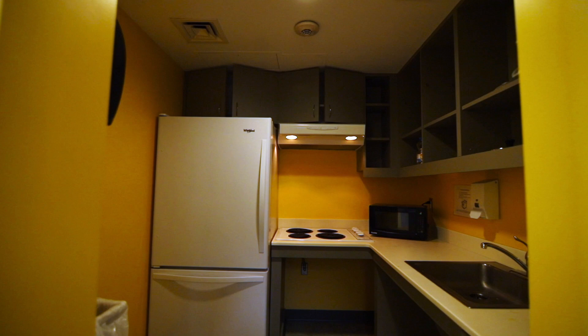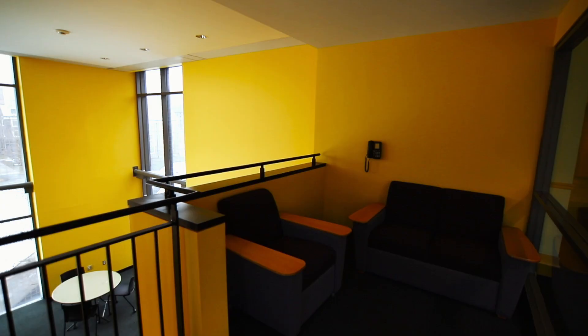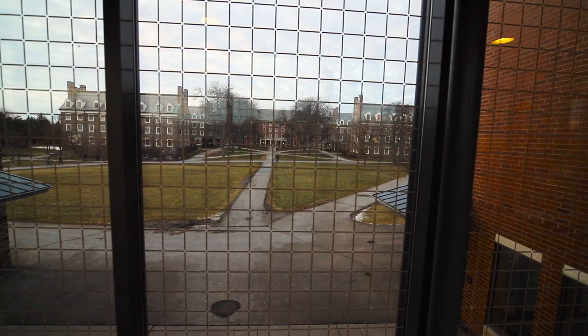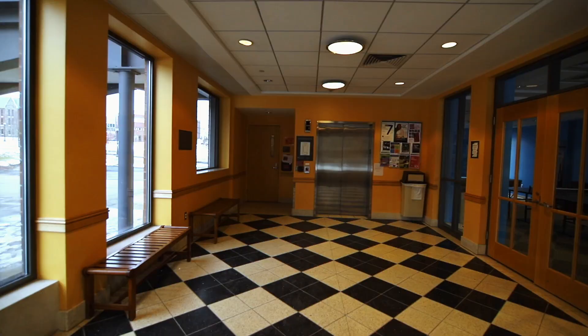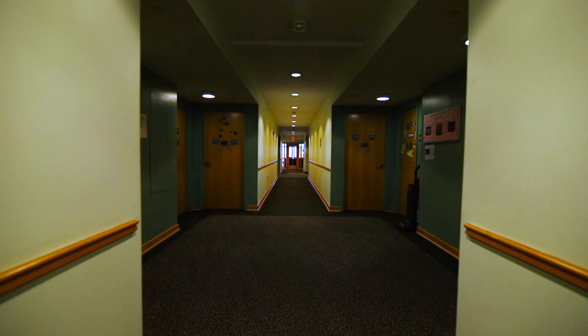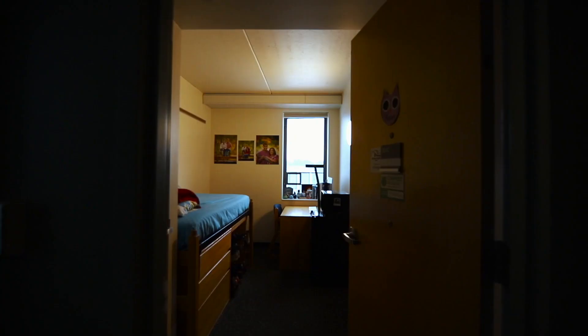Each floor has a TV lounge, community kitchen, and a study area. This community is connected with a glass bridge. Each building also has an elevator. And during your free time, stop over at Bower Hall's game room.